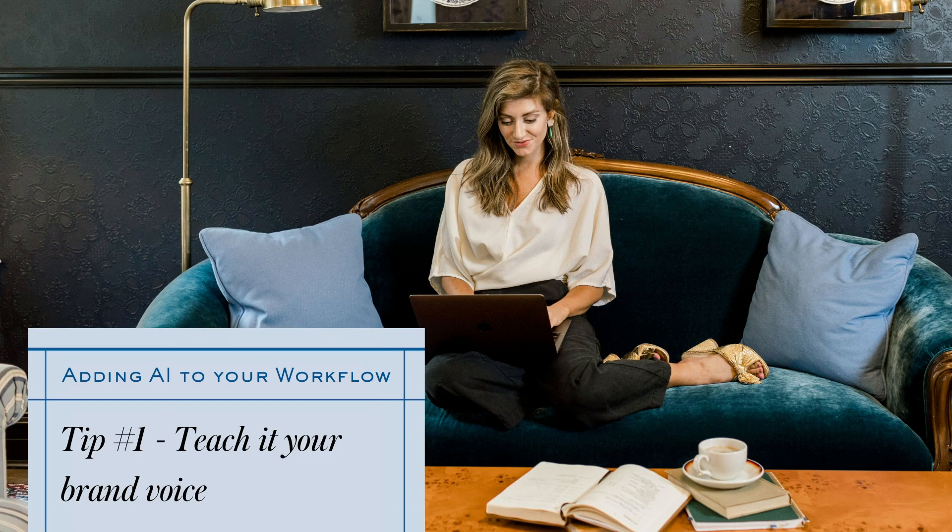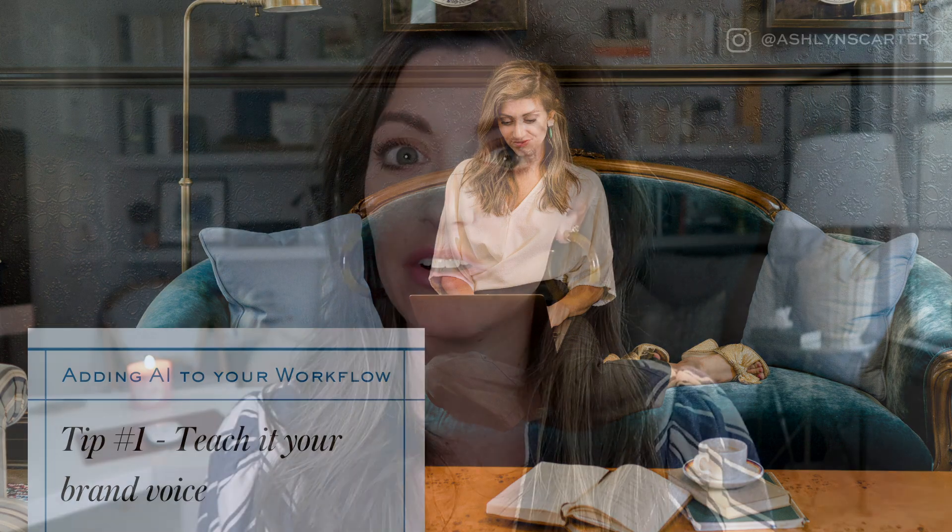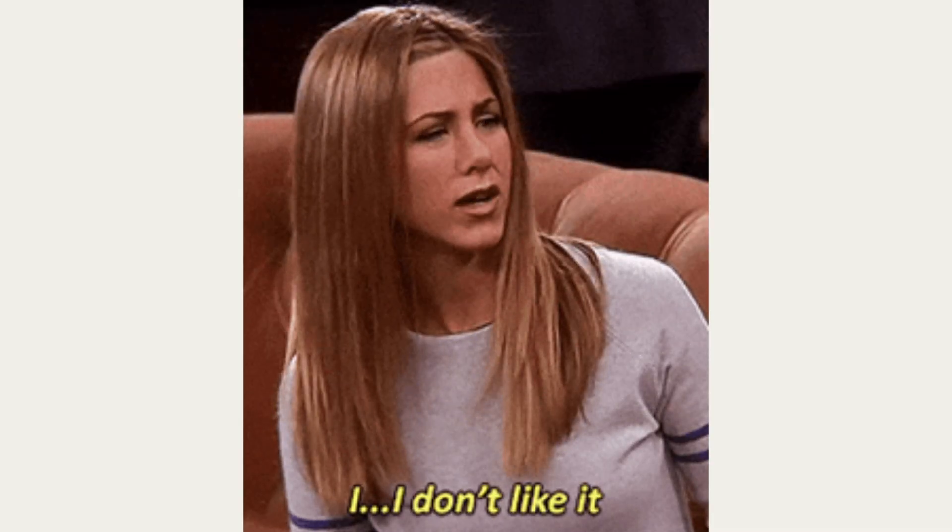Here is hack number one: AI can fit into your workflow if you teach it your brand voice. A lot of people don't like AI tools like ChatGPT because they haven't figured out how to drive this Ferrari — like the incredible machine that it is yet. And when you first start playing with this, it's gonna sound like a robot. Obviously, that is not what you want when you're writing sales copy or conversion copy. The more you plug into a tool like ChatGPT, the more it's gonna sound like you. So you absolutely want to tell it your style and your tone.